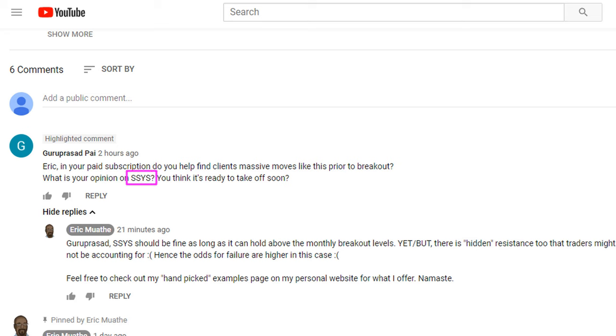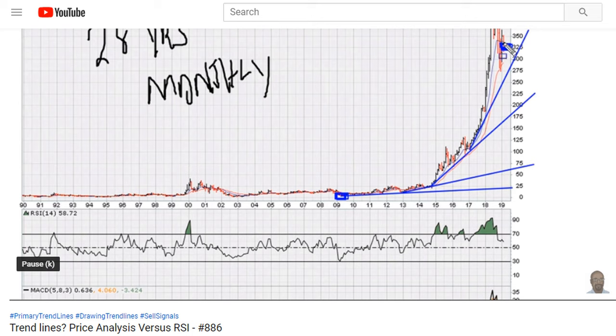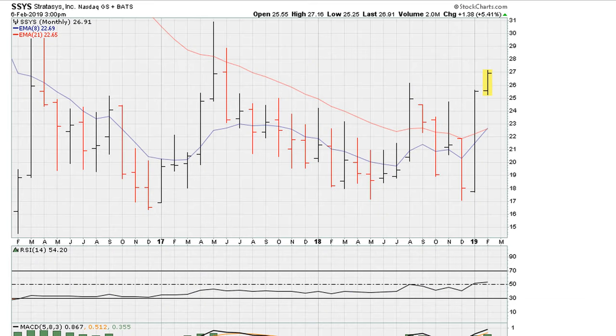Since I had a couple of minutes to record this video, let's take a look at the chart here for SSYS in terms of the breakout. One can use this recent monthly closing high as one breakout level. That's a breakout right there at the end of last month — January — and that is at 24.95.